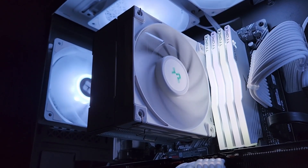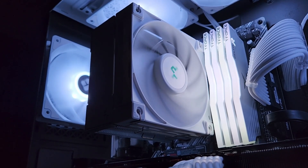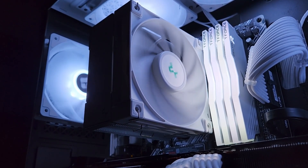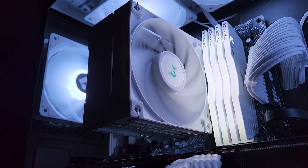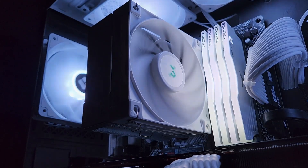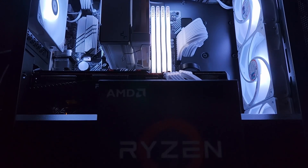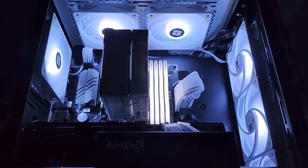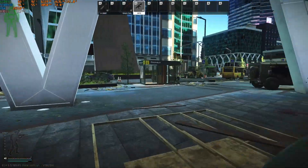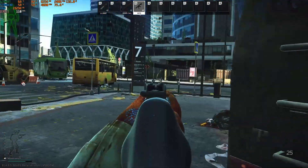For owners of an existing AM4 system, this is probably the best upgrade path if you don't want to shell out hundreds of dollars for a new motherboard, DDR5 RAM, and a 7000 series processor. Simply update your BIOS and drop this in, and you can gain up to two times your performance — maybe even more depending on what you came from. I personally came from the 5600X, so the performance difference is significant in some games. If you're coming from the 3000 series or older, this is going to be a huge upgrade.